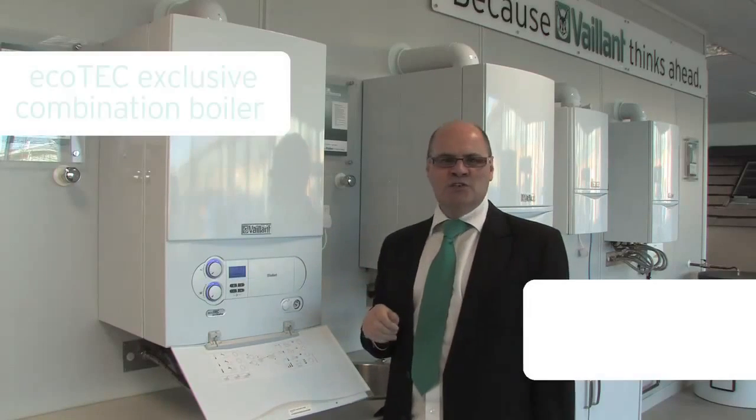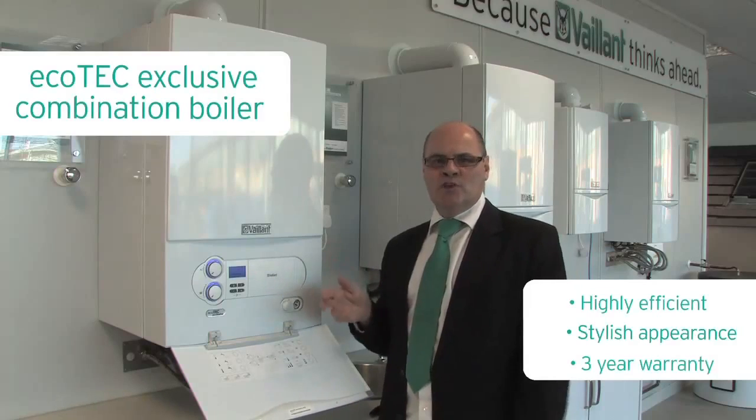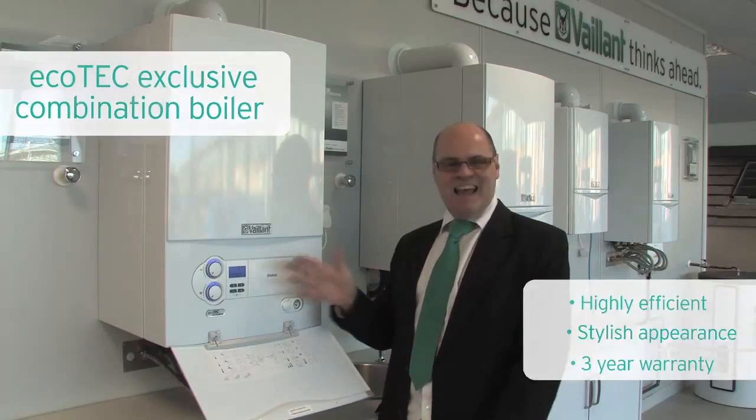This is our premier combination boiler, the Ecotec Exclusive. The two high output models are perfect for high hot water and heating demands.